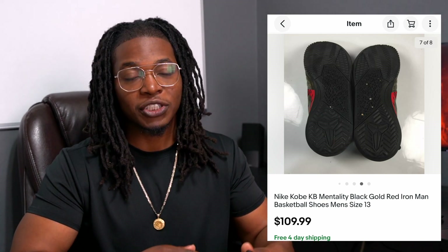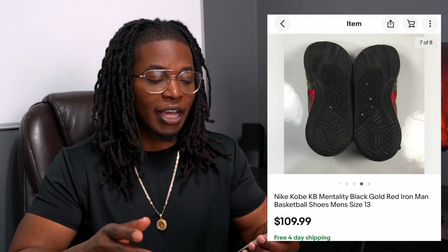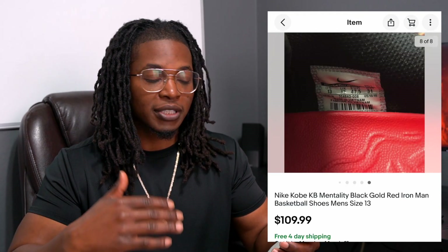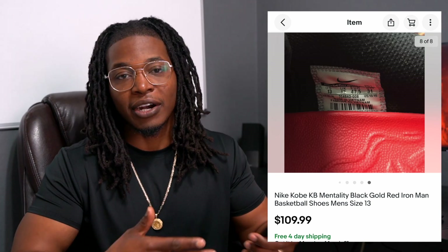When Kobe first passed, some of his shoes were selling for a ton of money. Some of them still skyrocketed in value, but shoes like these are still selling for around $100 to $120, and I was able to get that for these shoes.